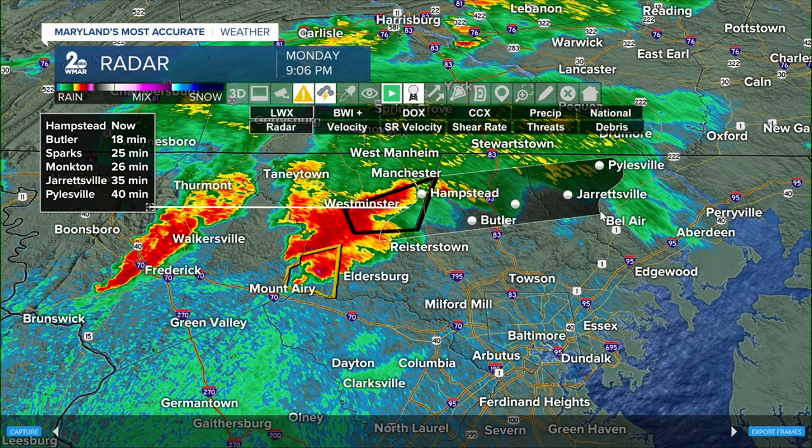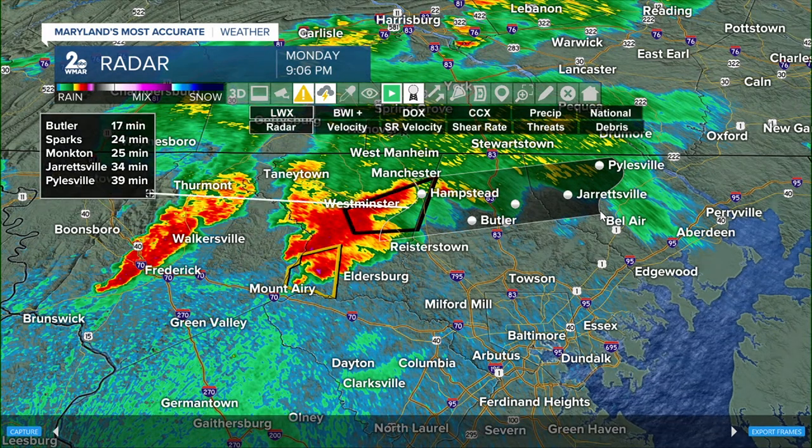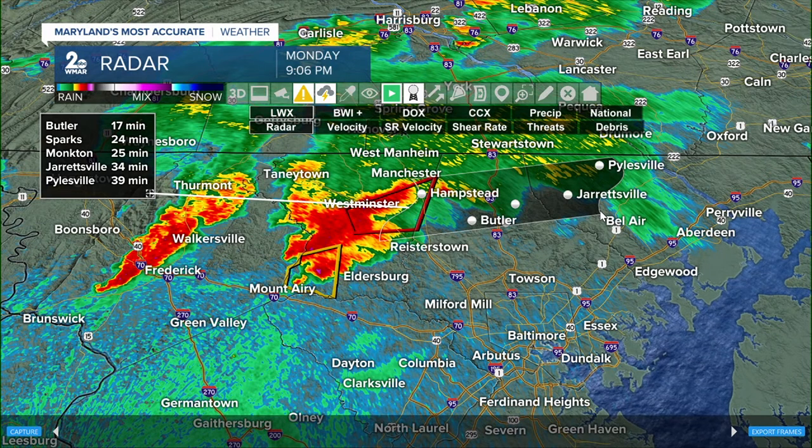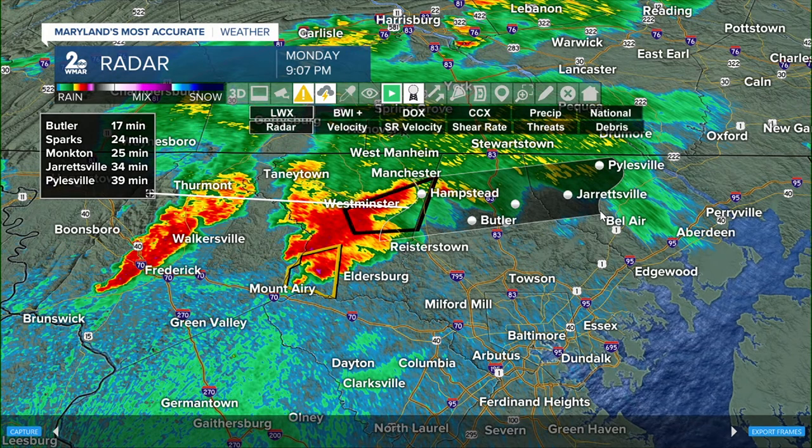Folks in Hampstead should be in place because you're on the edge of this rotating thunderstorm moving into your community. If you're in Sparks, you have about 25 minutes. Same for Moncton. Jarrettsville, you're on alert — if this continues to rotate, it will be on your doorstep within 30 minutes.